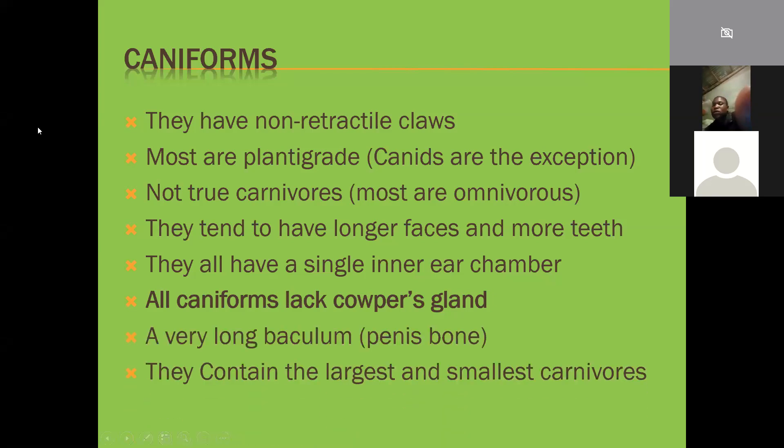Another thing caniforms have is a very long baculum - a penis bone. Most mammals have penis bones; humans are one of the few that don't, probably because walking upright makes a semi-erect penis impractical. What's also interesting is that caniforms contain both the largest and the smallest carnivores - the feliforms don't actually have the largest or the smallest.